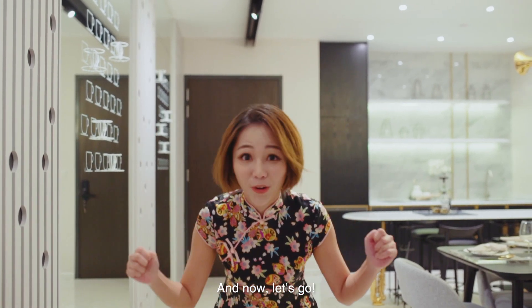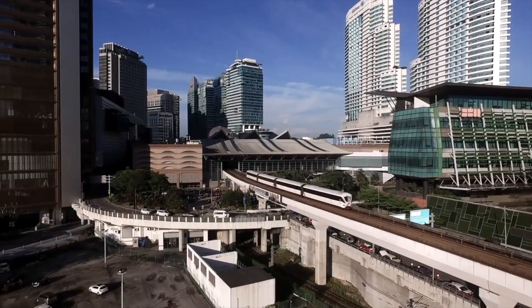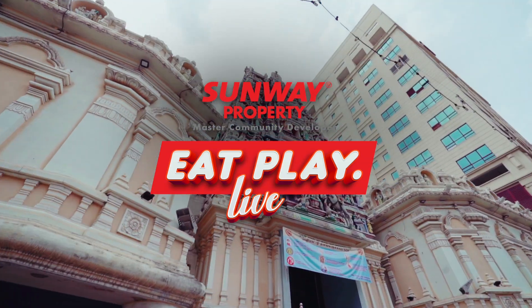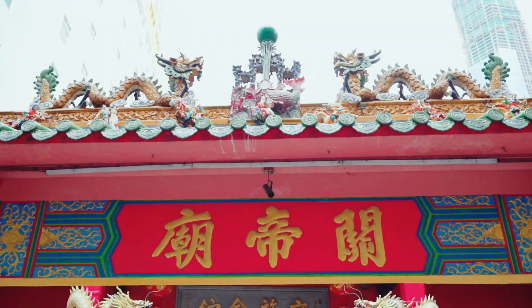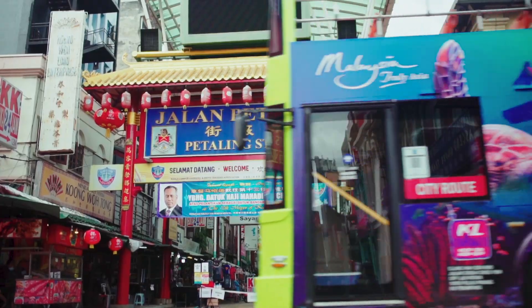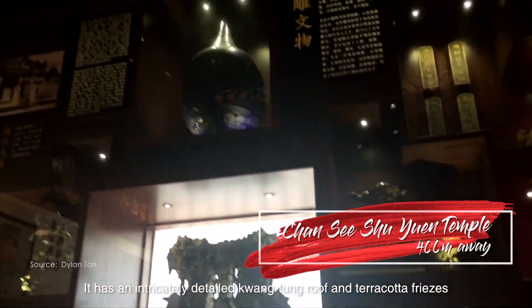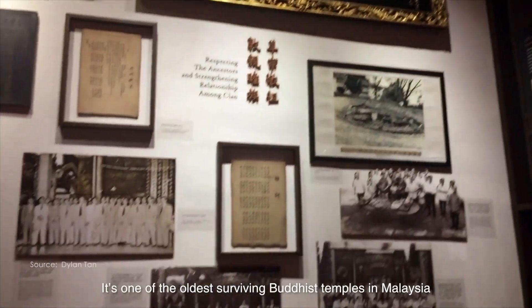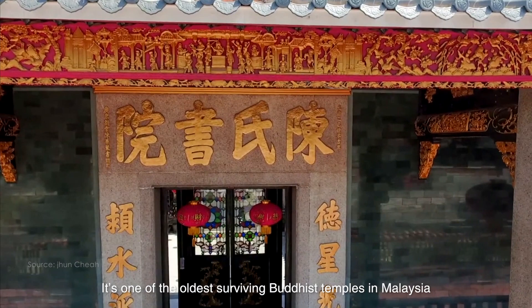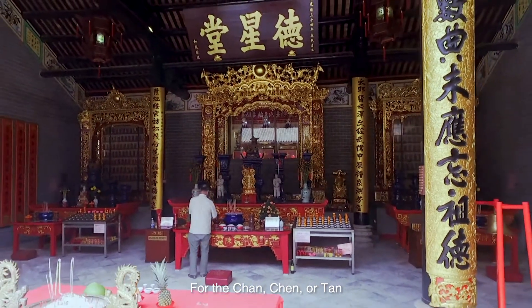It has an intricately detailed Guangdong roof and terracotta frieze, built over 120 years ago. The temple is one of the oldest surviving Buddhist temples in Malaysia. The temple was originally built as a clan house for the Chan, Chan, or Tan clan.